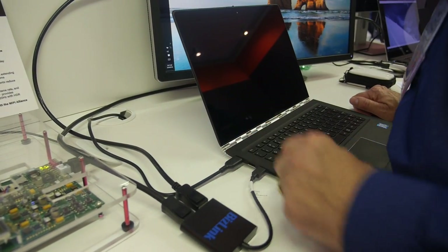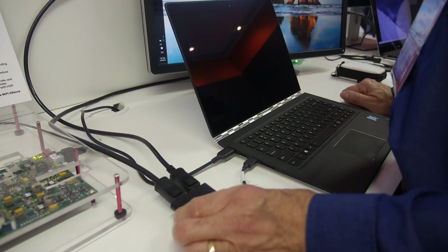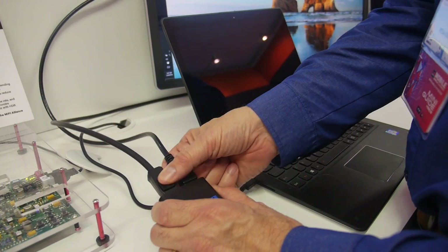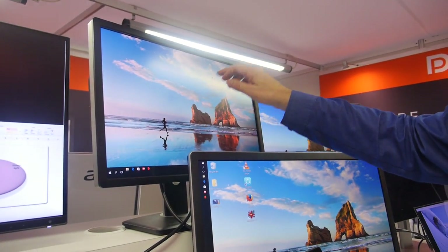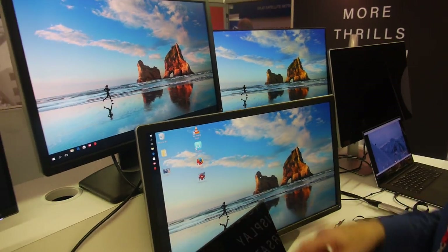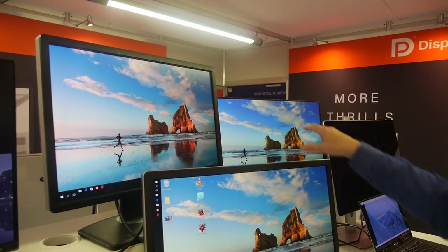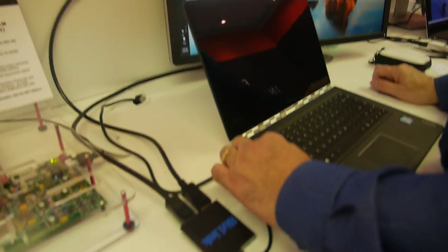Here's your Type-C connector right here — DisplayPort over USB-C to the dock. The dock has two outputs: one monitor is connected directly into the dock, the other is a daisy chain. One monitor has a DP in and DP out, and they're daisy chained together. So you can drive three displays with independent video streams, all from a single connector.